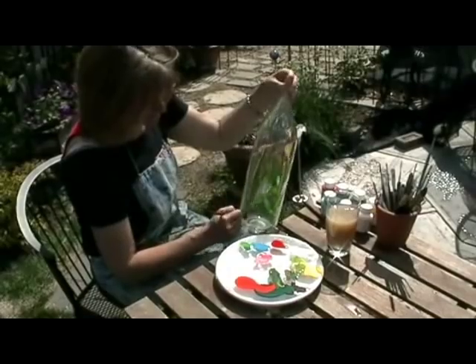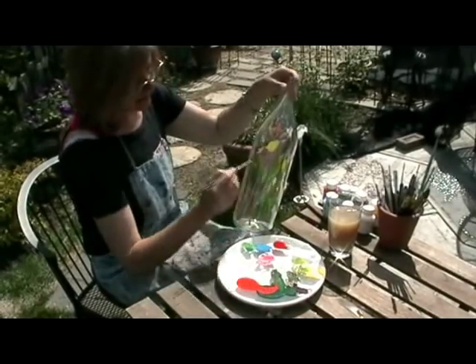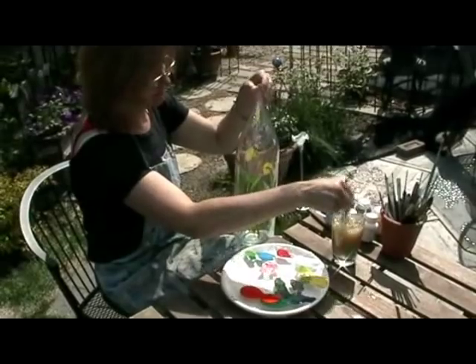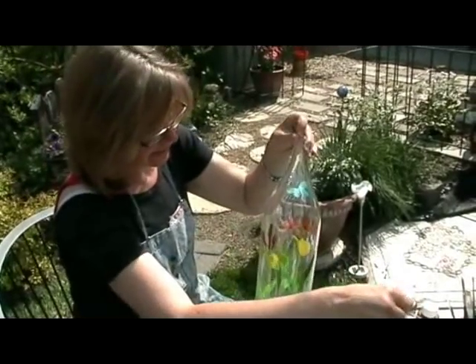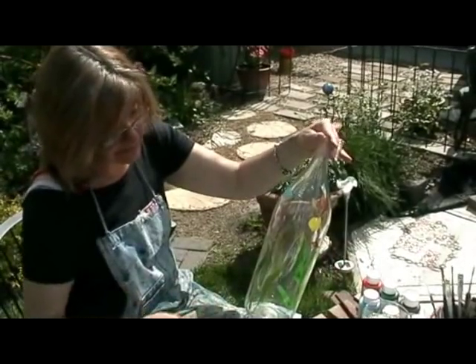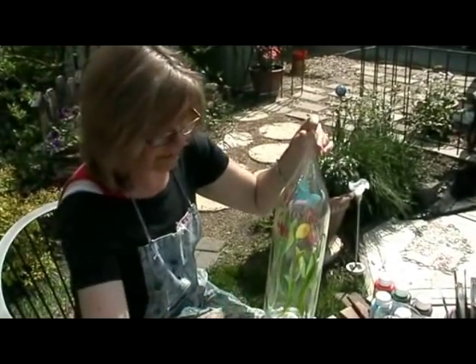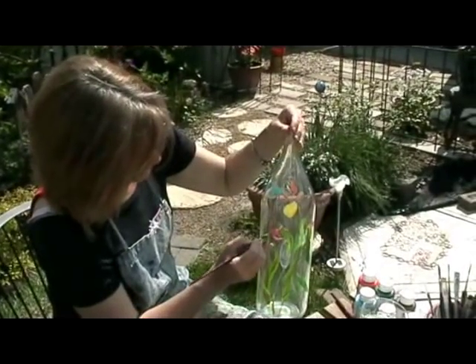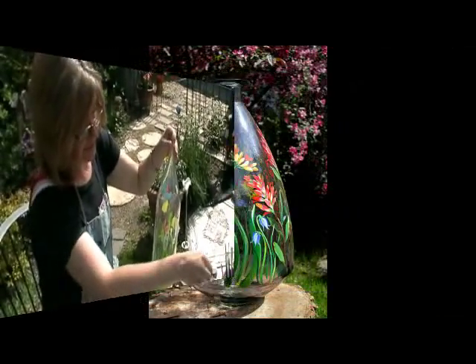Every one of these pieces is unique, just like every flower is unique. It does take me a while, but I hope I capture the life of the flowers that I'm painting and bringing them to life. It's just what I love to do.